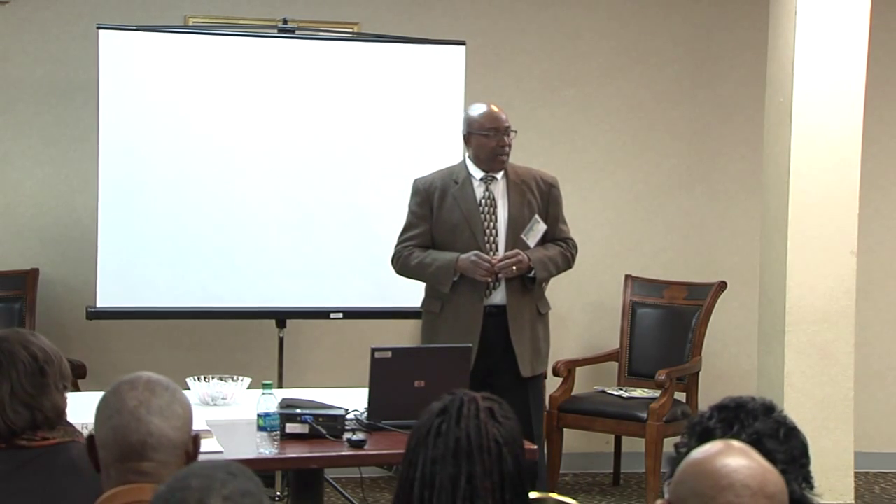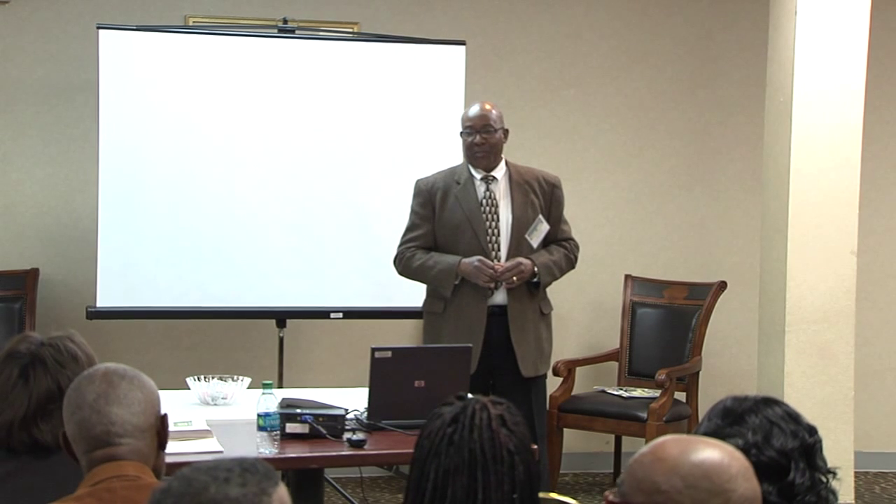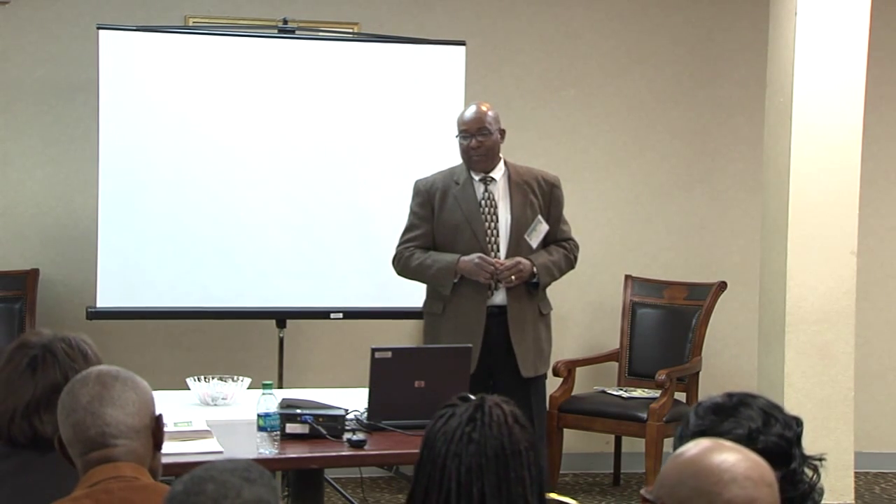I also want to acknowledge Mrs. Bryant. She's going to help us with the AV situation here — make sure that our laptop and computer are working. I understand we may or may not use that.